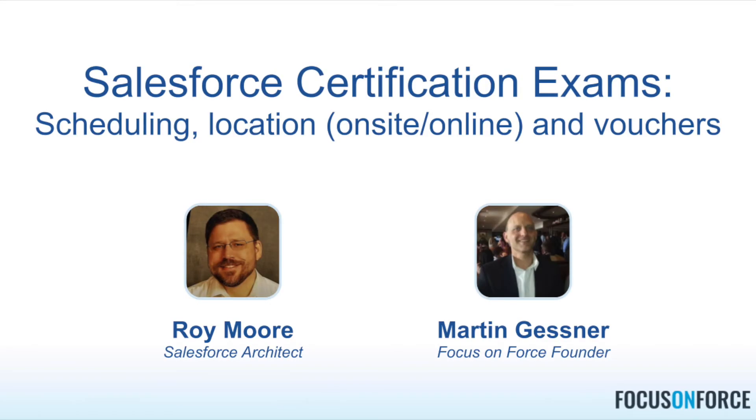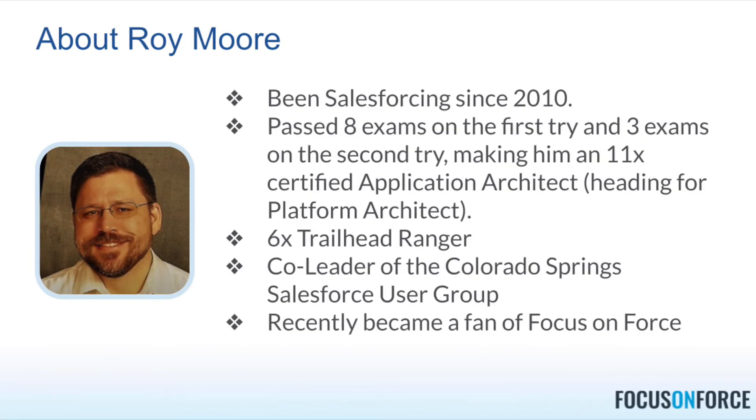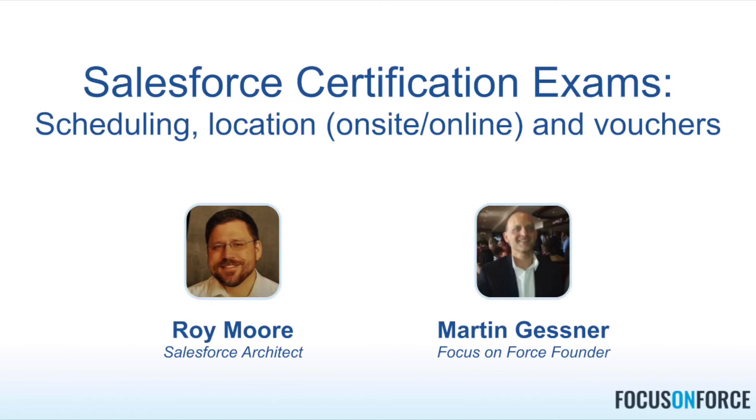The next question that comes up when you're on your certification journey is how do you actually schedule the exam and should you do it on-site or online. I'm here with Roy Moore and we're going to talk about these two questions. When you get to the place where you schedule the exam, you have these two options: on-site and online. On-site is a testing center — there are testing centers set up as independent businesses.